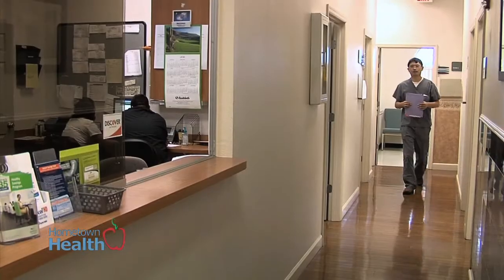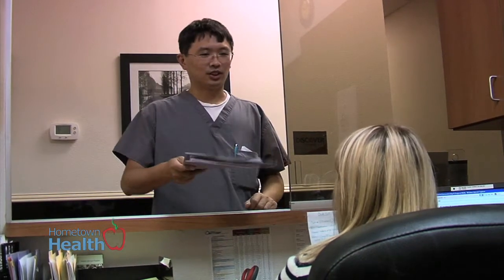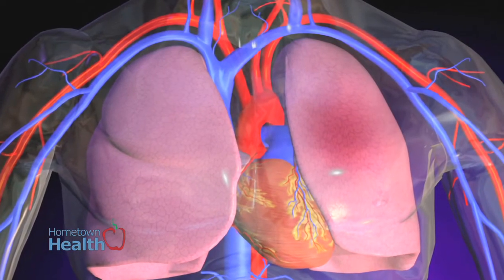Dr. Charlie Han of Veins Florida explains how certain people are at higher risk of developing DVT than others. Deep vein thrombosis clots are located within the deeper veins, usually in the pelvis, and those clots can travel to the lungs, which can cause pulmonary embolism.